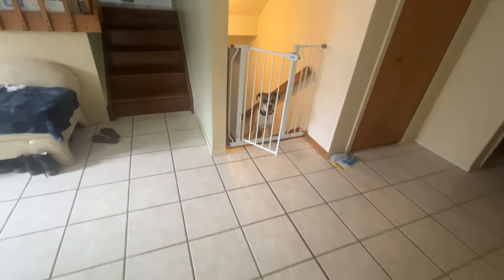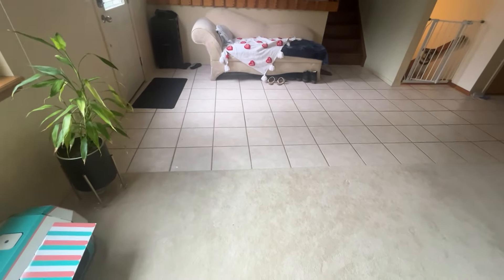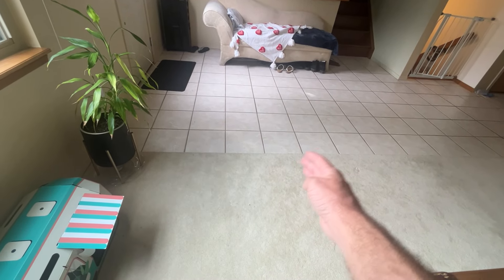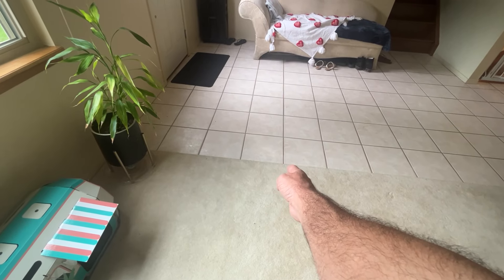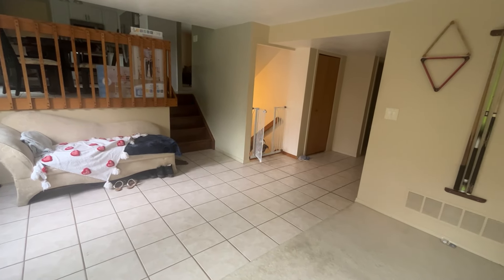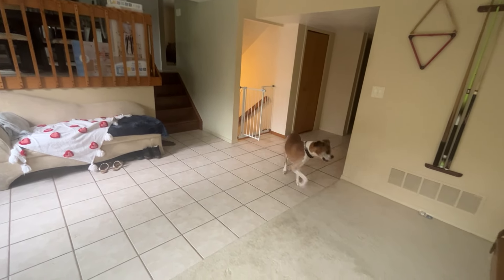Stay. So basically I want to get near her and just prevent any boundary break that is too close. Like this would be too close. I want him at least four feet away. If he's beyond that — wait — no push. He's pushing it. Good boy.